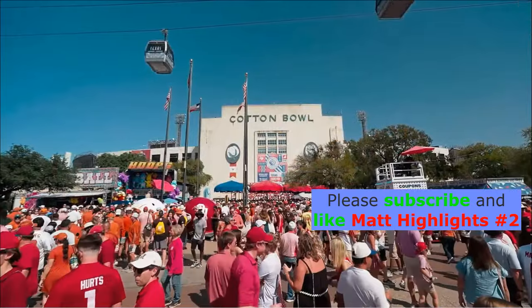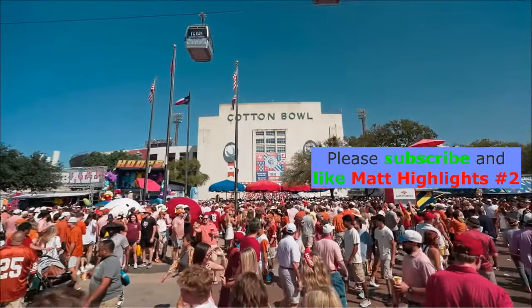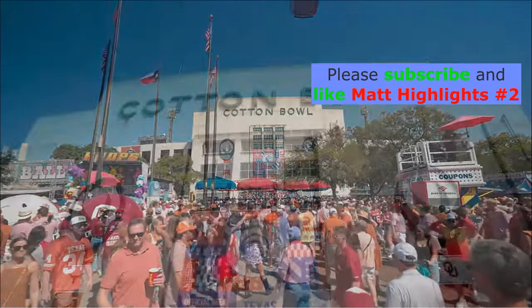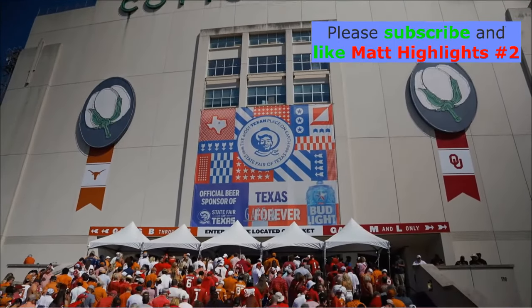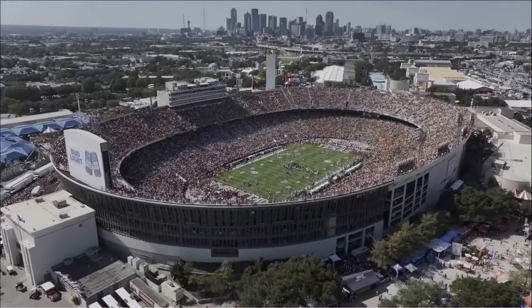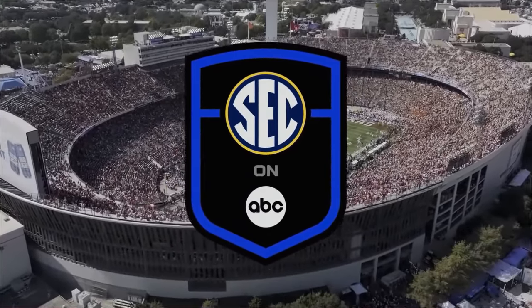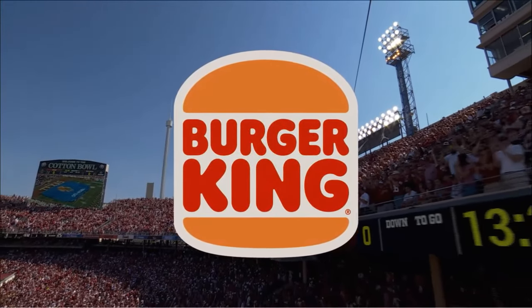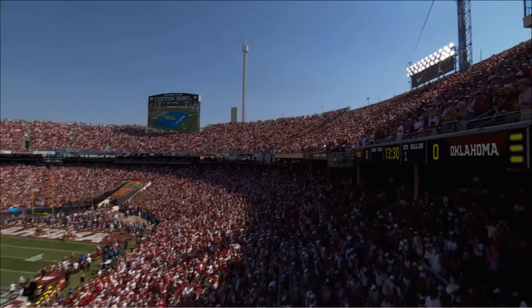It's a scorching day in Dallas and this is a unique piece of the American sports landscape. Nothing like Red River — a shallow river that divides these parts with the traditions and the emotions. The Cotton Bowl, 92 degrees at kickoff. The first chapter of this edition in the SEC on ABC presented by Burger King.